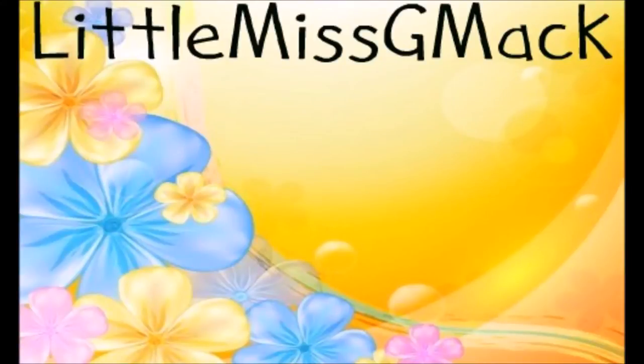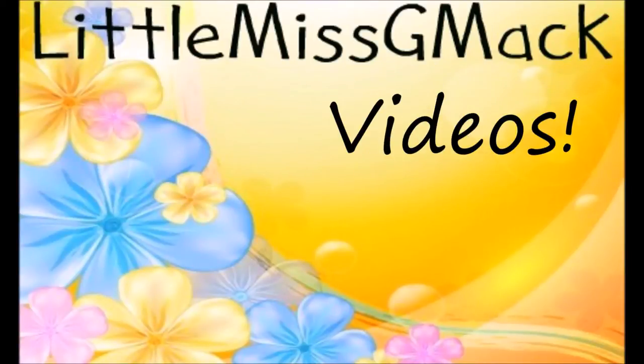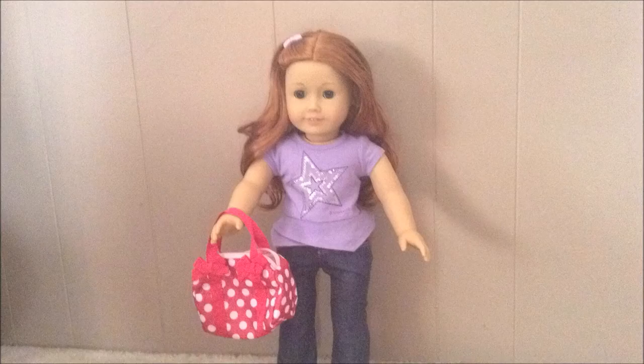Little Miss G-Mac videos. It's me Regan back again with another back-to-school video — this time it's our backpacks and what our lunch choices are for this year.